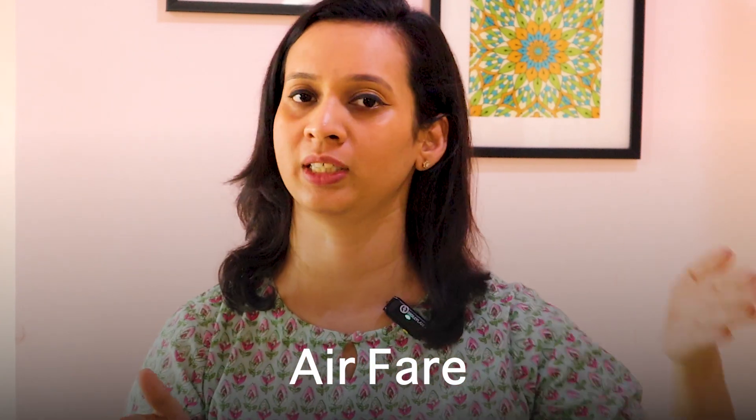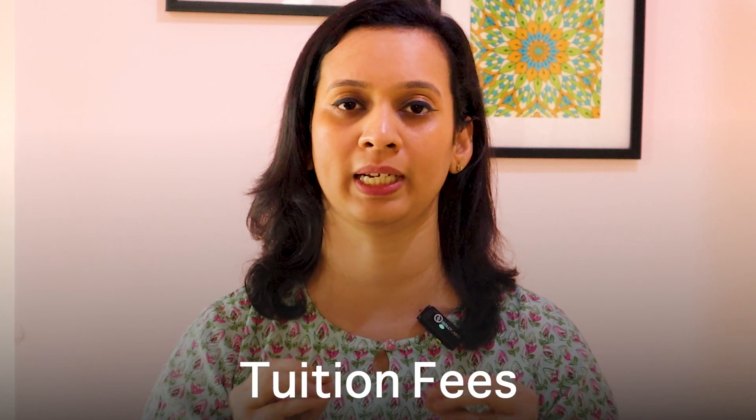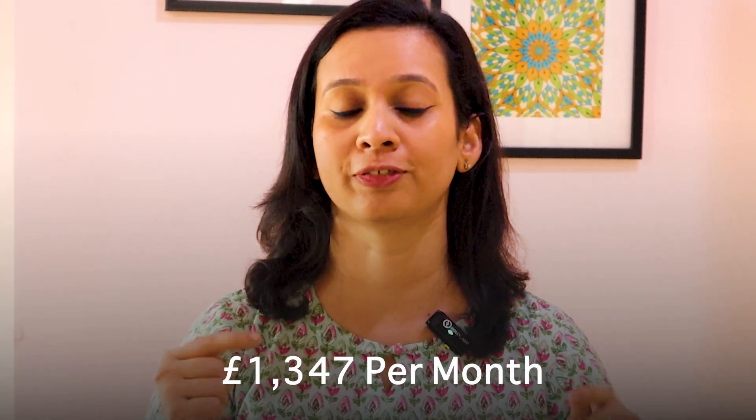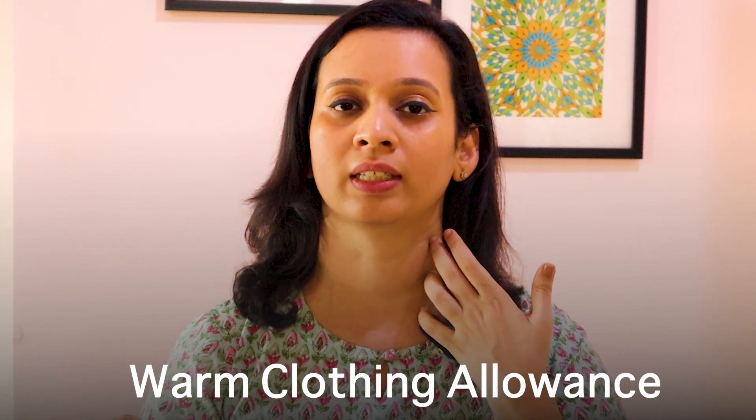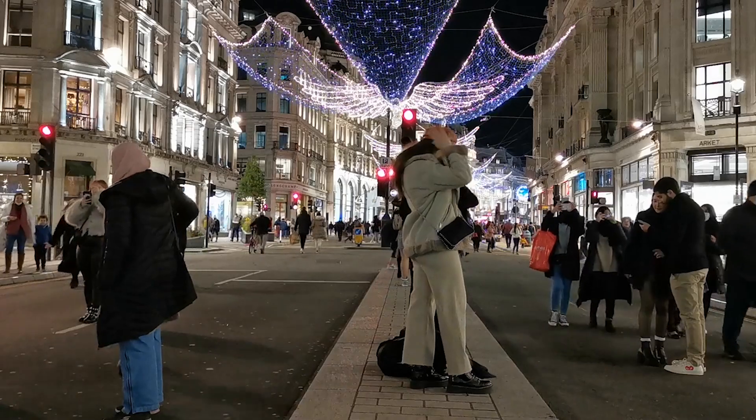Moving on to the stipend. Your entire airfare gets covered from your home country to the UK and back. Apart from that, your tuition fees are covered — you don't have to pay any tuition fees whatsoever. You will also get a monthly living stipend, with an increased amount if you are living in metropolitan cities. Additionally, a warm clothing allowance is provided since you are moving to a country with cooler temperatures.